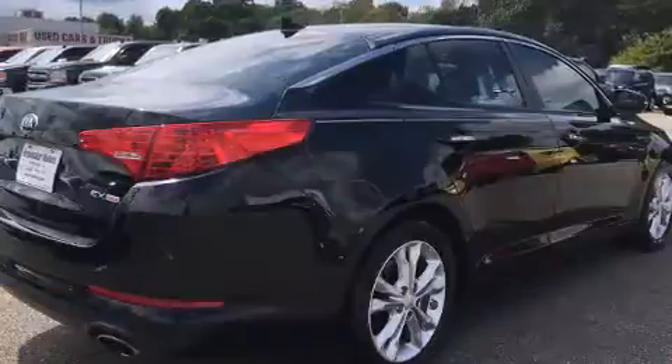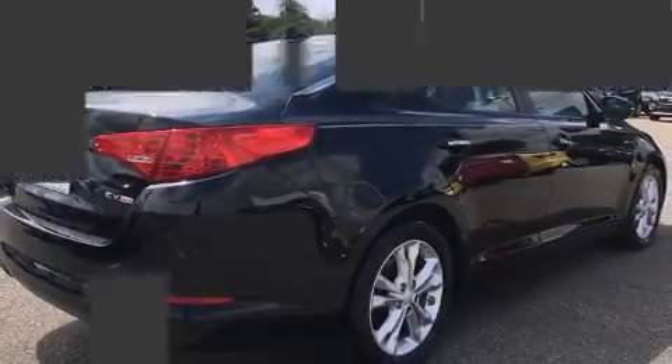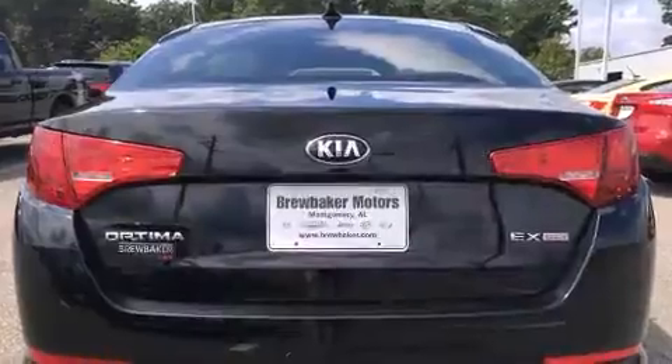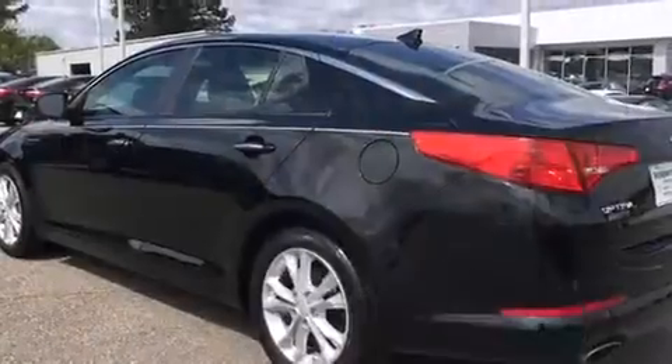Top features include front fog lights, front and rear reading lights, variably intermittent wipers, an automatic dimming rear view mirror, automatic temperature control, turn signal indicator mirrors, and leather upholstery.